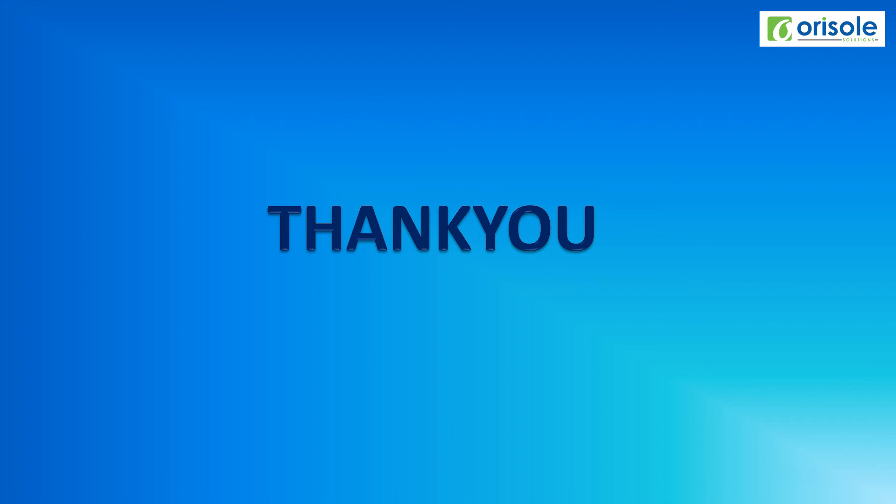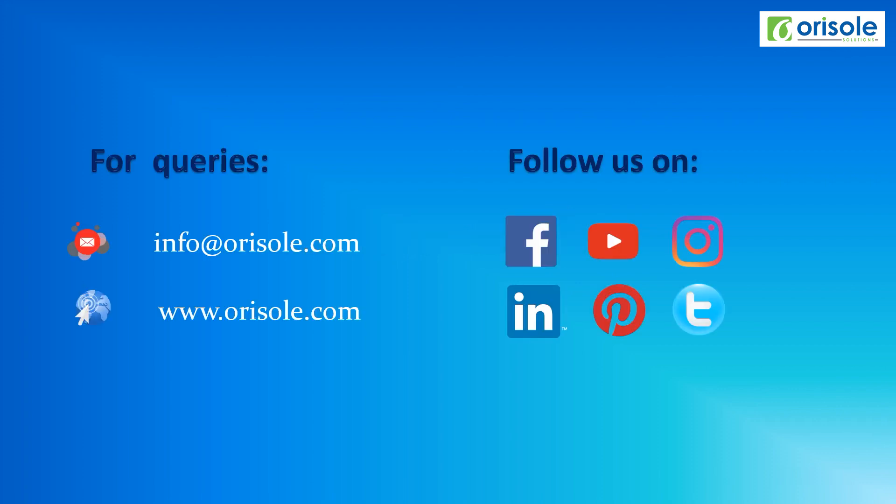Thank you very much. You can follow all our social media pages for recent updates and for more queries you can contact info@orizol.com or visit our website www.orizol.com. Thank you so much.